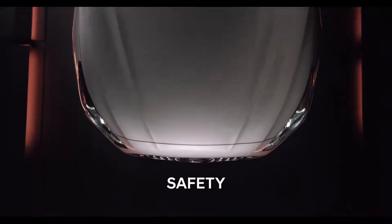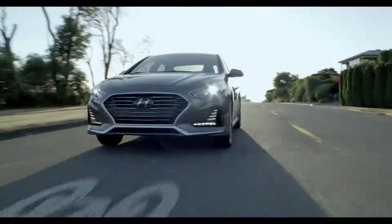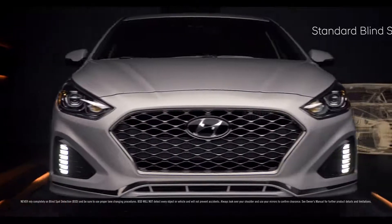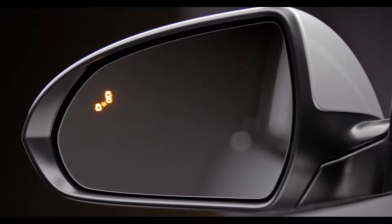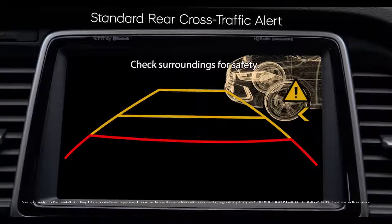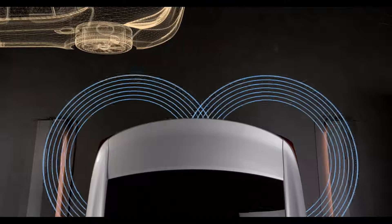Because the best way to handle an accident is to avoid being involved in one in the first place, the new Sonata offers some of the most innovative preventative safety technology around. Standard blind spot detection is designed to alert you when there's a vehicle in your blind spot before you change lanes. A rear-view camera gives you better visibility when in reverse, while a rear cross-traffic alert can help warn you if cars are approaching from the side when reversing out of a parking space.